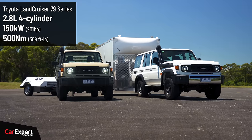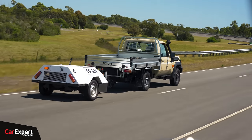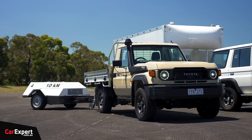I've assembled two 70 Series: a 79, which is the four-cylinder turbocharged diesel variant in auto, against the 76, which is a manual V8. I'm going to put them through a torture test today, along with a drag race at the end, to figure out which is actually quickest in a straight line.